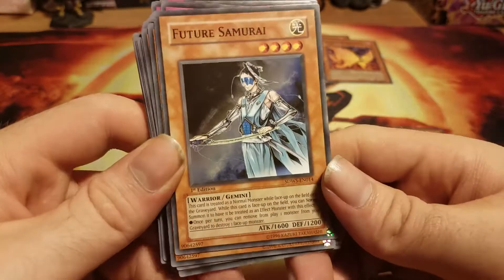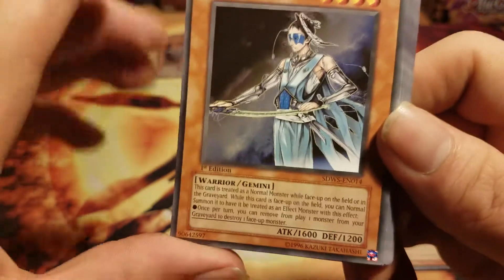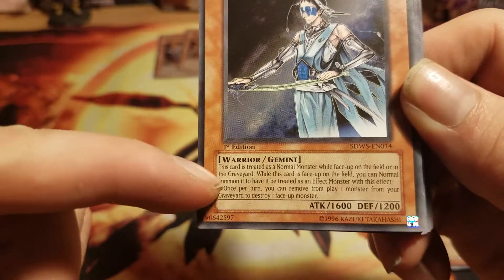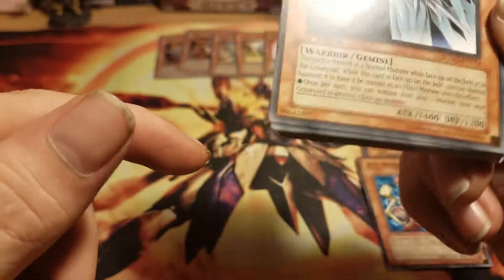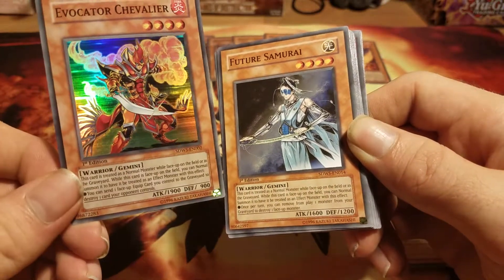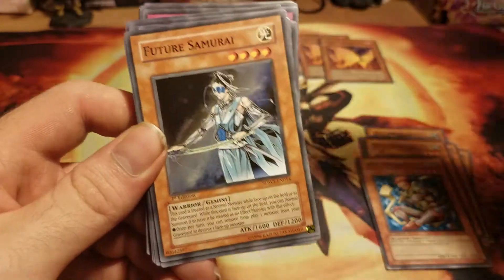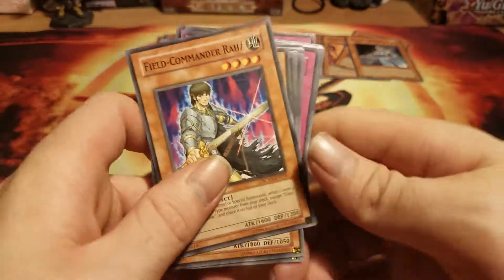Didi Roya. Future Samurai — out of all the Gemini monsters next to Phoenix Gearfreed, this one's actually one of the strongest ones that comes in this structure deck. Why? Once per turn, you can remove from play one monster from your graveyard to destroy one face-up monster on the field. It's very similar to Evocator Chevalier, but his problem is you have to send equipped cards to activate his skill, whereas Future Samurai you send monsters. With how the game is, you can literally build your deck around having banished cards, so that's really not much of a problem.